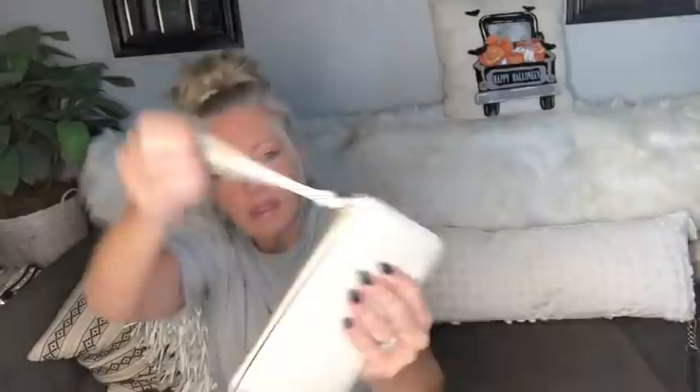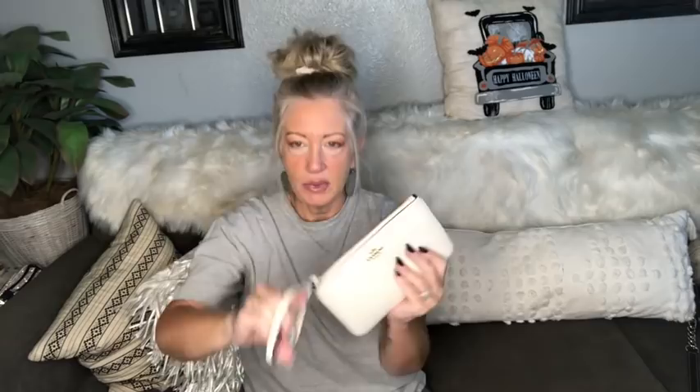This is a gorgeous Coach Safiano leather wristlet in bone or ivory with light gold hardware and a wristlet strap. Inside there's a large slip compartment, tons of credit card slots, a big pocket on one side, and a whole open area for whatever else you like. This is my Coach ivory Safiano leather wristlet in gorgeous new condition.